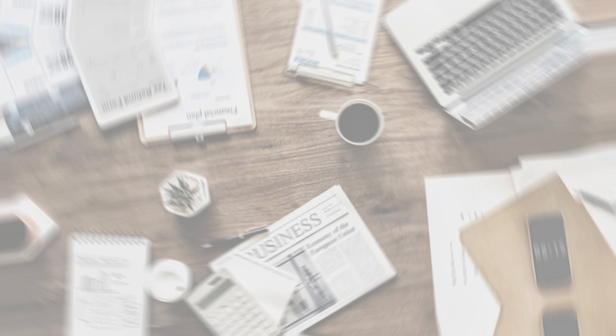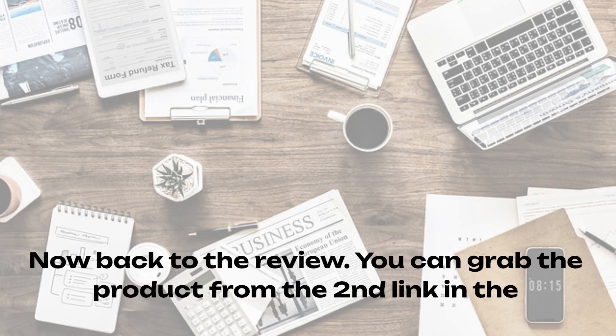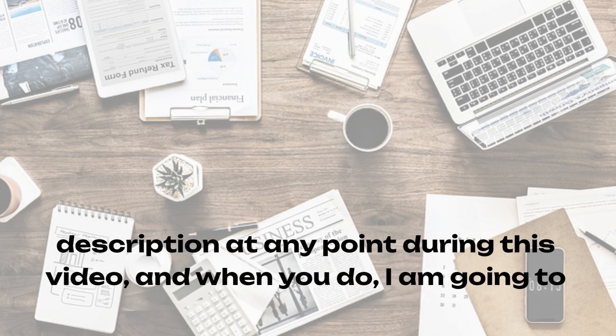Now, back to the review. You can grab the product from the second link in the description at any point during this video. And when you do, I'm going to give you my five excellent bonuses.